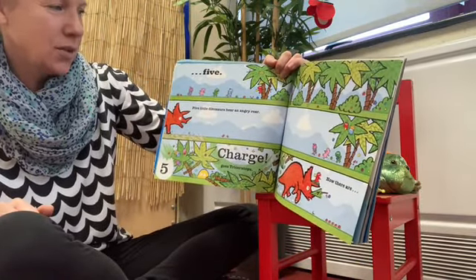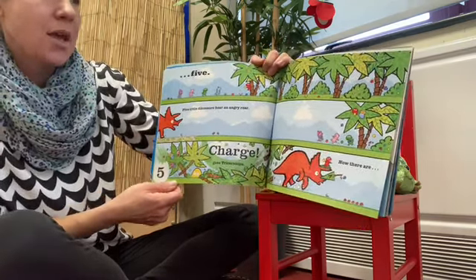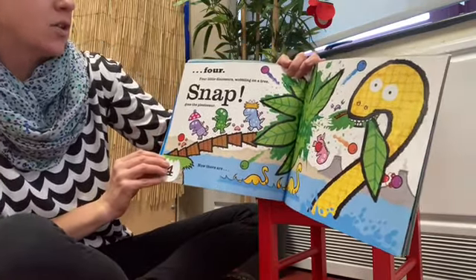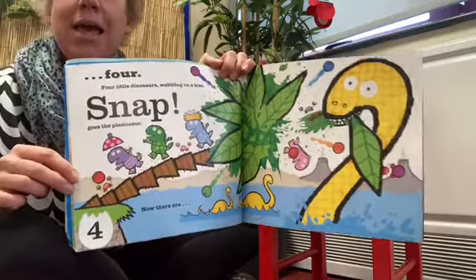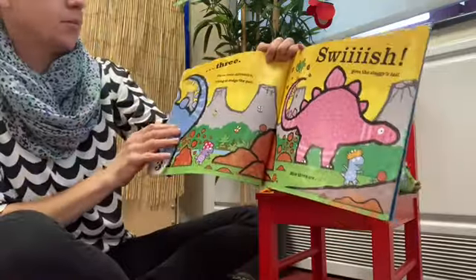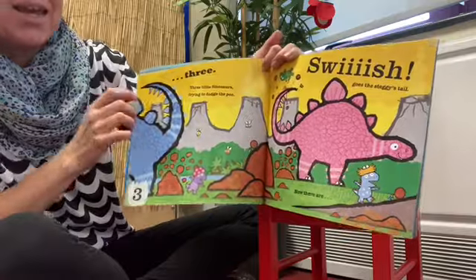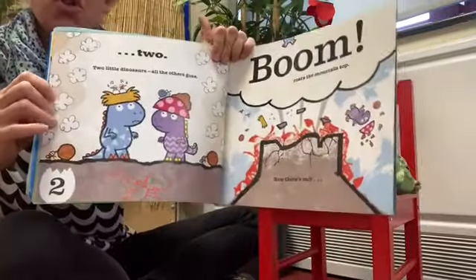Five little dinosaurs hear an angry roar. Charge goes Triceratops — now there are four. Four little dinosaurs wobbling on a tree. Snap goes Plesiosaur — now there are only three. Three little dinosaurs trying to dodge the poo. Swish goes Steggy's tail — now there are two.